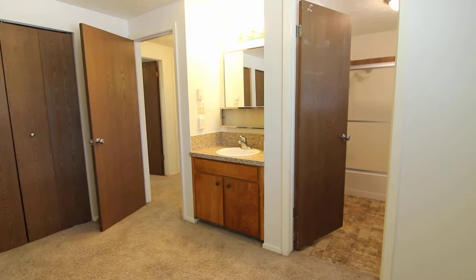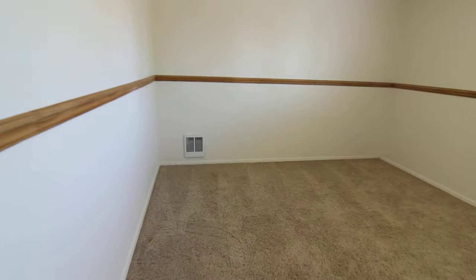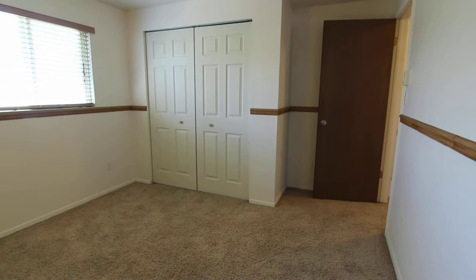The master bedroom is a nice good-sized room with double closets, and we also have a cutout for sink and vanity here as well. Here is our second bedroom — all of the bedrooms are a really great size, with a nice big window and a nice big closet. Next door is our third bedroom.